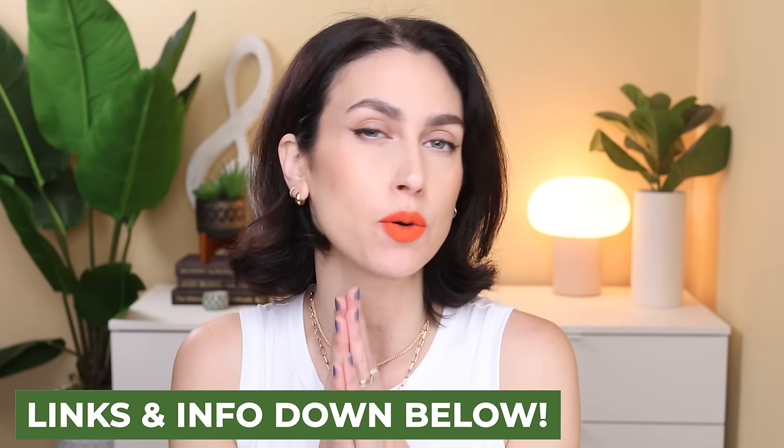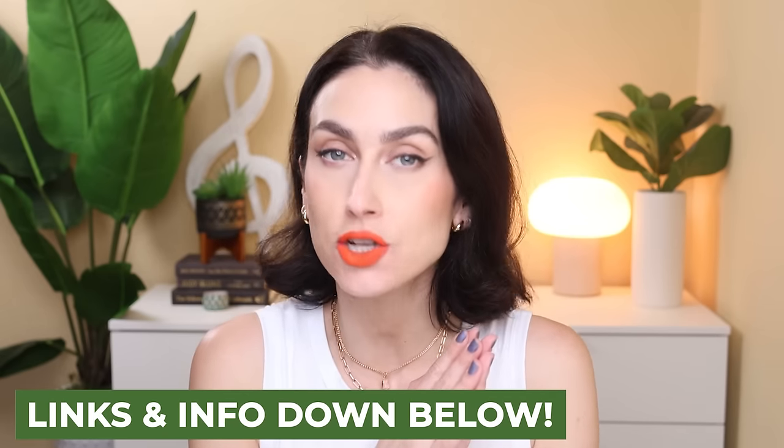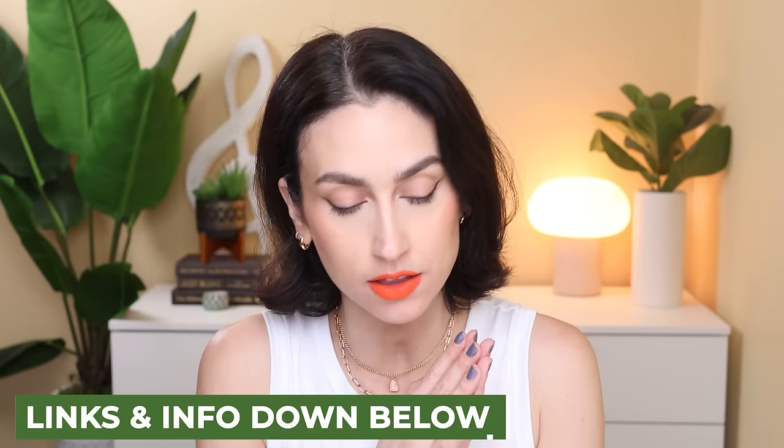I will link everything I can down below in the description box including release date information, pricing information, and the Instagram accounts I pull from. It's all down in the description box. Everything that is on my face will be in a pinned comment, and let's do it.